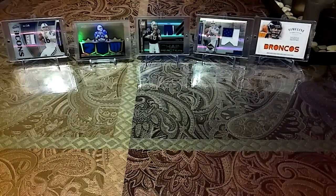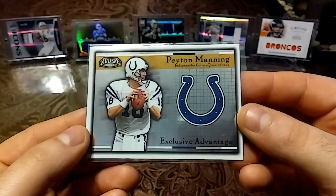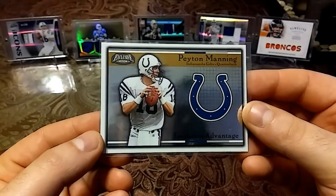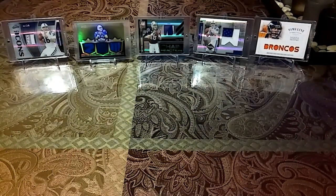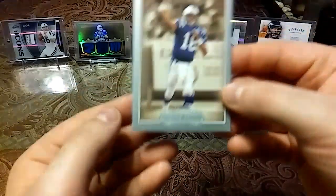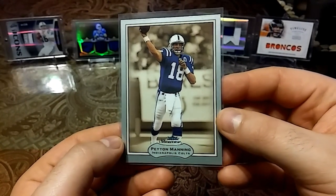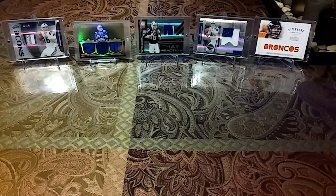Then we have a 2002 Exclusive Peyton Manning Exclusive Advantage — another mirror card, beautiful gloss. I have an appreciation for glossy cards. Then we have a 2003 Fleer Skybox Fleer Showcase — nice gray border, really love that. Check out that Triple Threads just shining back there.